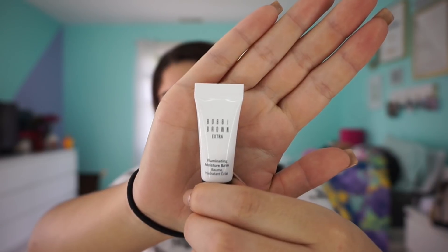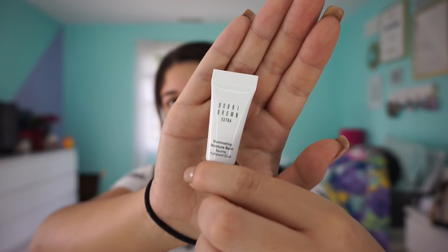A lot of the next products are primer or moisturizer type deals and I want to try all of them. The first one I'm going to put on my face is the Bobbi Brown Extra Illuminating Moisturizer — it's very tiny, it is a sample size. The full size is $68, so I better not get roasted in the comments for not having the full size. This is illuminating — I tried it on the back of my hand and it is very glowy. It has a little bit of a citrus smell to it.